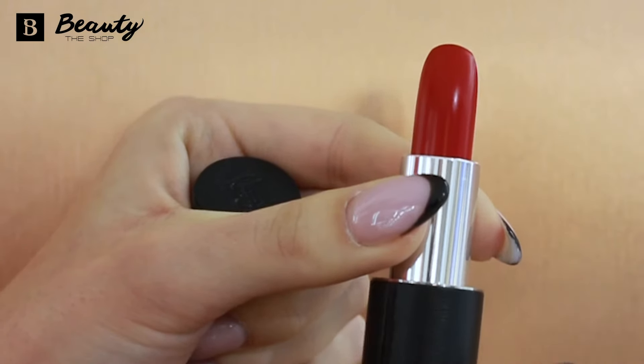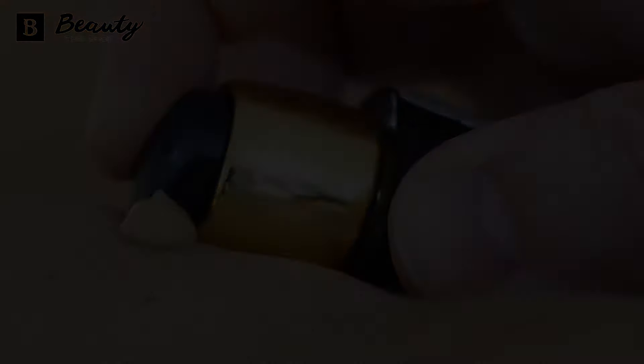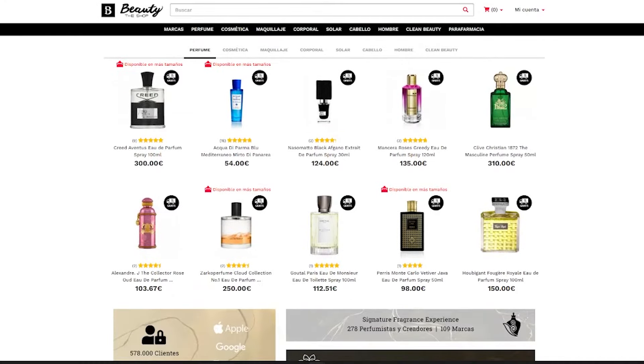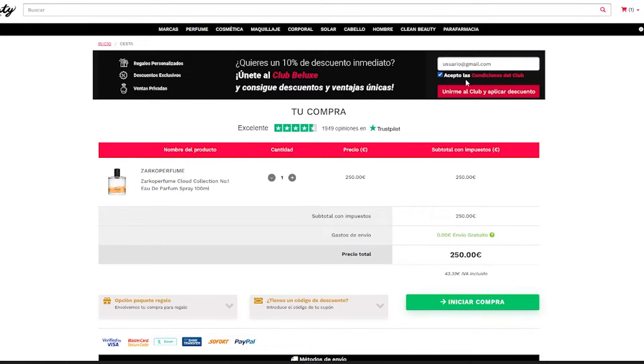If you've made it this far into the video it's because you're still interested and you want to know more, so let's get into it. To join our club you just have to enter our website at www.beautytheshop.com and place an order. When you get to the shopping cart you will find a club banner. All you have to do is enter your email address, accept the terms and conditions, and that's it — welcome to the Beluxe Club. It's really that easy. You'll automatically receive a message in your email with your welcome coupon.